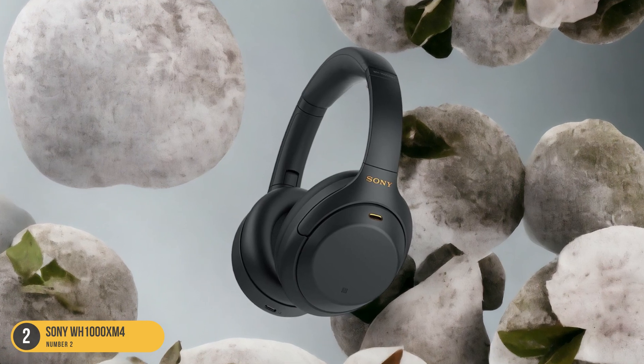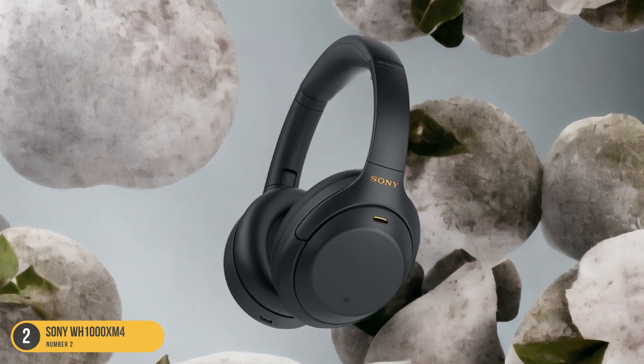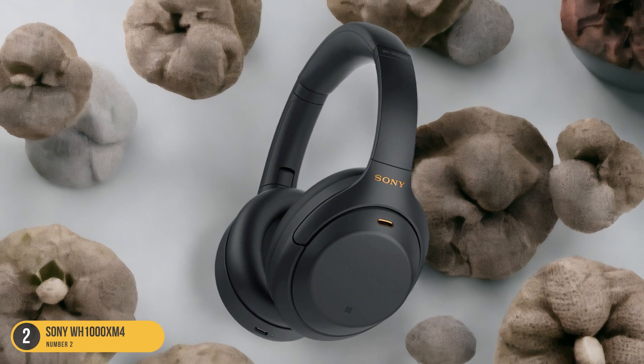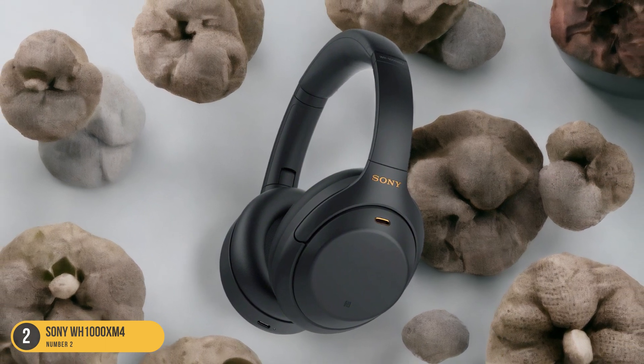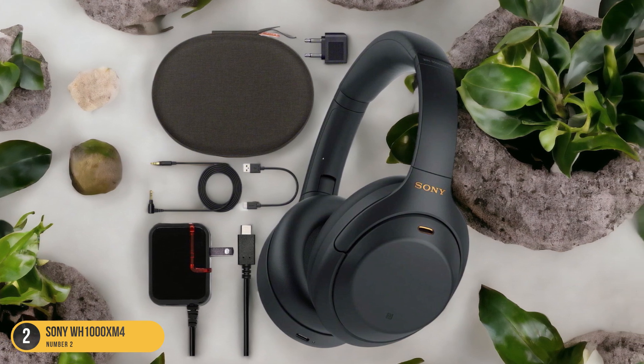Whether you're relaxing at home or on the go, the Sony WH-1000XM4 headphones deliver exceptional audio performance and versatility, making them the perfect companion for your turntable. Experience the convenience and quality of wireless audio with these top-of-the-line Bluetooth headphones.